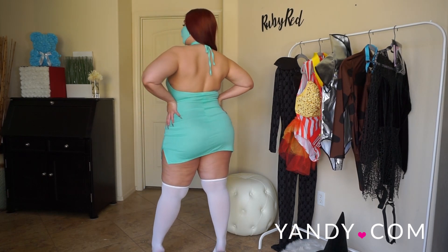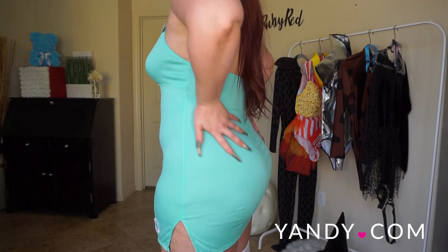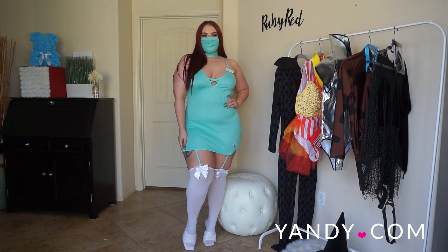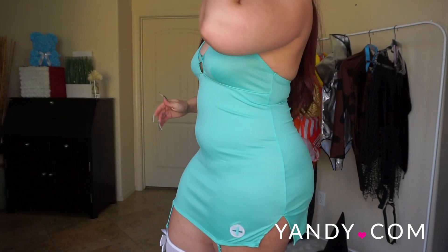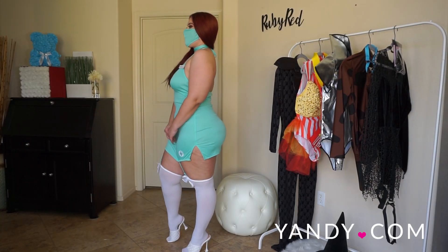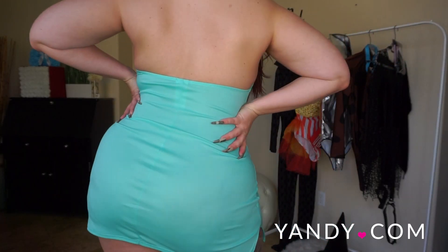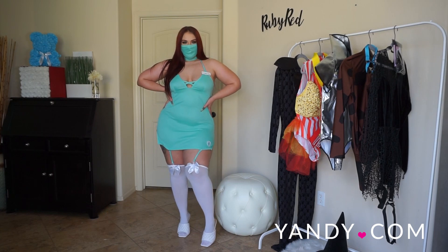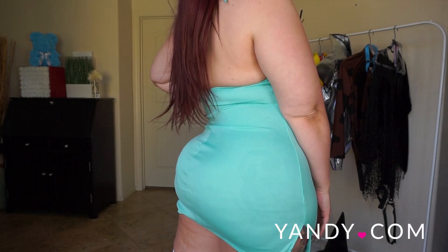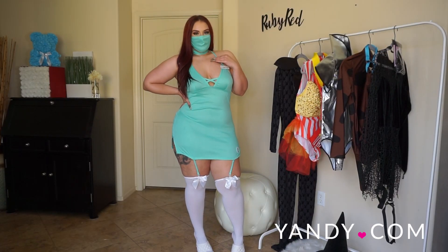This costume is definitely giving me the doctor's scrub vibes. It's not your typical doctor's costume, which is why I love it so much. It's definitely the sexier version of doctor's scrubs. I think that essential workers is definitely going to be a huge category for Halloween this year, just with everything happening with the pandemic, and this is one sexy version of that costume.